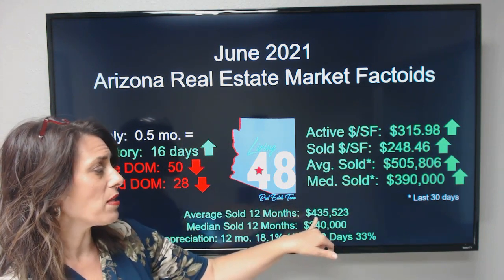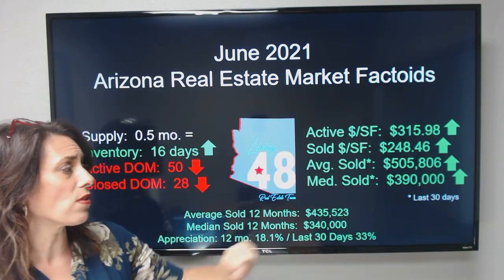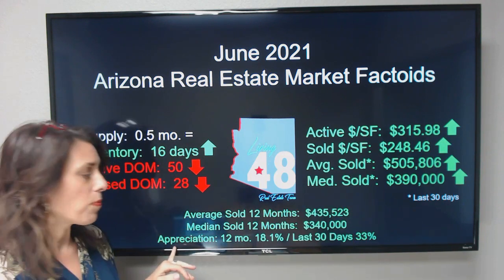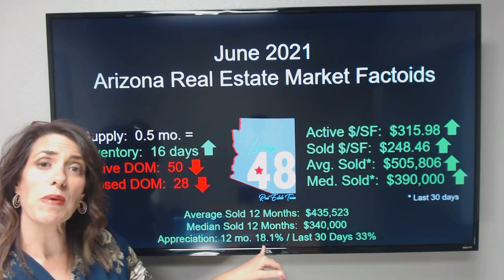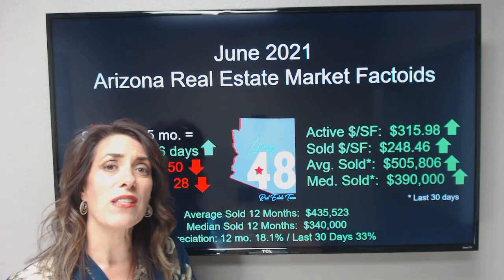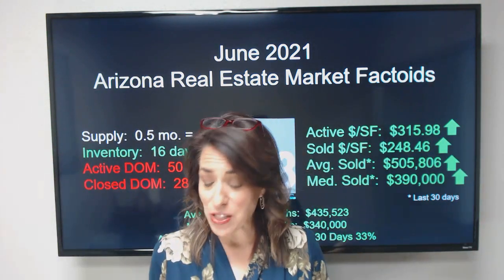We're still trending upwards. The average sold over the last 12 months was $435,523, and our median sold over the last 12 months was $340,000. Appreciation rates — people are always interested in knowing what we're doing with appreciation. Appreciation over the last 12 months has been 18.1%, and in the last 30 days we have seen 33% appreciation.